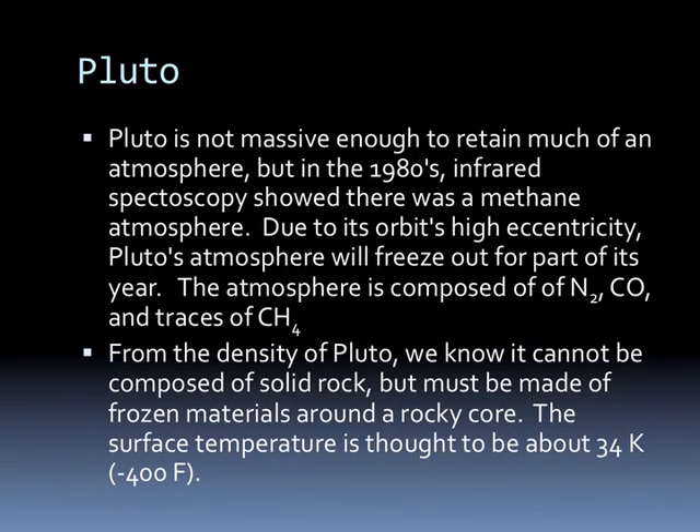Pluto is not massive enough to retain much of an atmosphere, but in the 80s, infrared spectroscopy showed there was a methane atmosphere. Due to the orbit's high eccentricity, Pluto's atmosphere will freeze out for part of its year. The atmosphere is composed mostly of nitrogen gas, carbon monoxide, and some traces of methane. From the density of Pluto, we know it cannot be composed of solid rock and must be made of frozen materials around a rocky core. The surface temperature of Pluto should be about 400 degrees below zero.